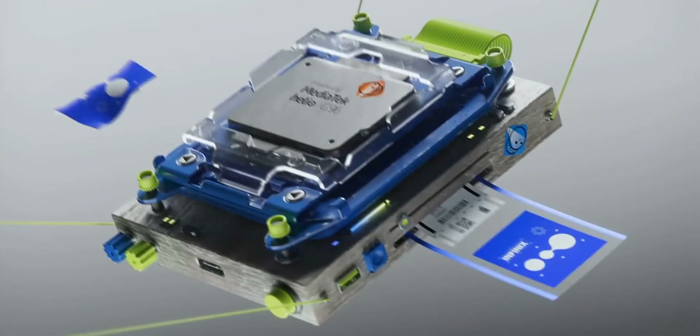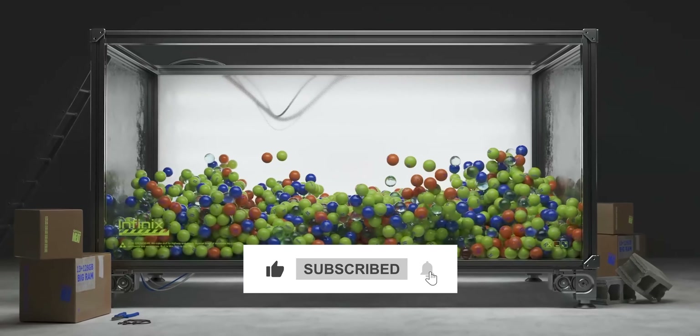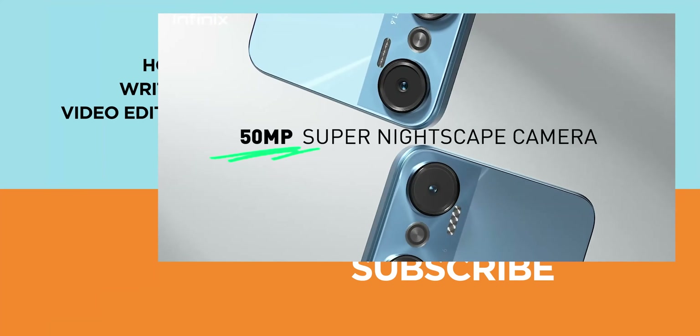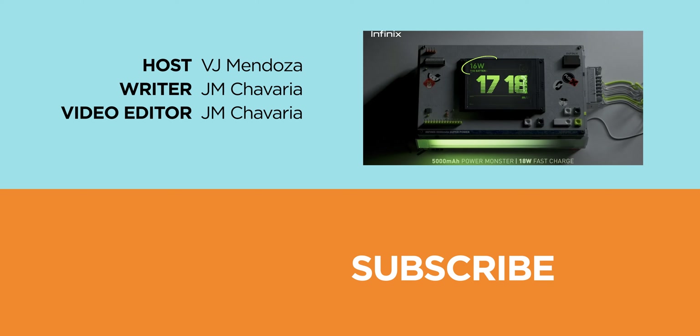We'll also be covering other smartphone brands in this format, so stay tuned for that. If you liked this video, give it a thumbs up, subscribe, and click on the notification bell so you don't miss out on any future uploads. Don't forget to follow us on Facebook, Twitter, Instagram, and TikTok, or visit yugatech.com for more tech news and reviews. Once again, this has been BJ of Yugatech — peace out!